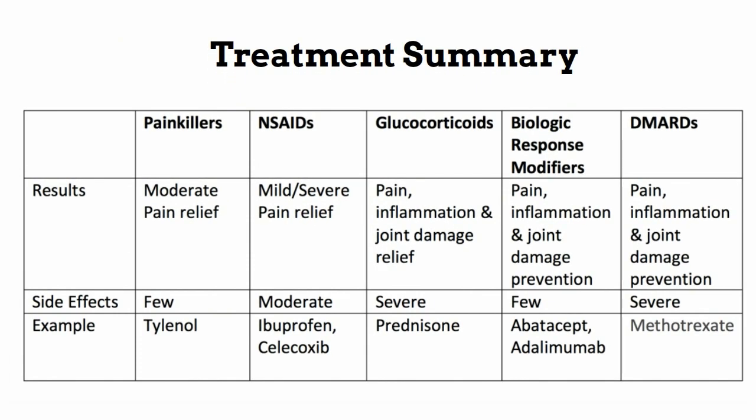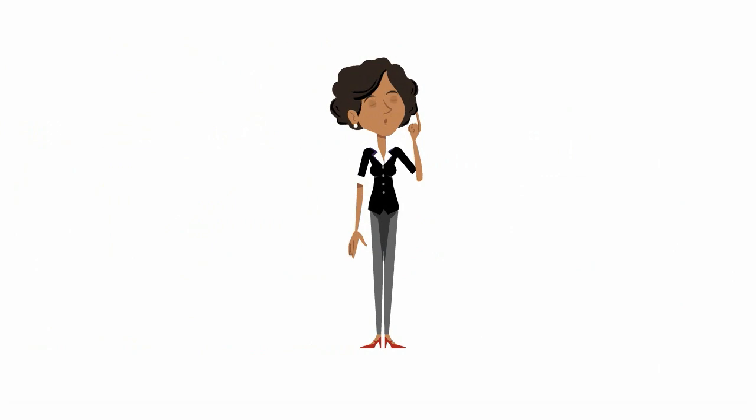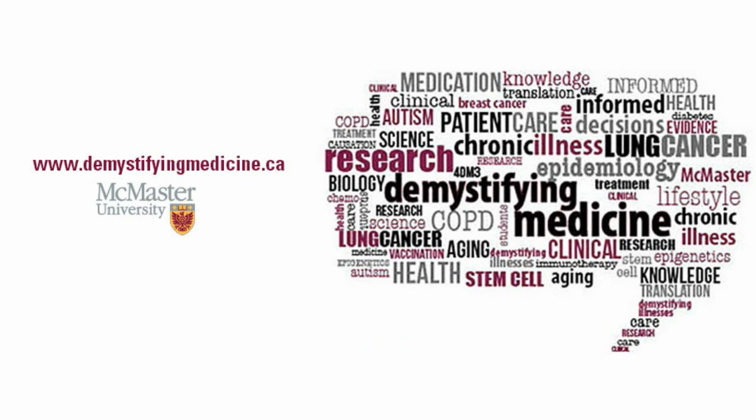Overall, we find that there are many treatment options for patients with RA, and treatment is unique to the patient's symptoms. We advise patients with RA to ask their doctor about what options work best for them. To learn more about living with RA and lifestyle changes, check out our third video in the series, Living with Rheumatoid Arthritis. Thank you for watching.